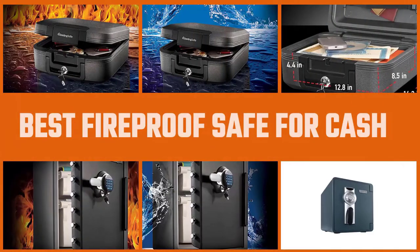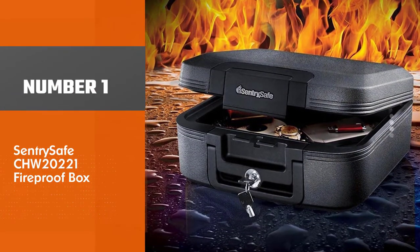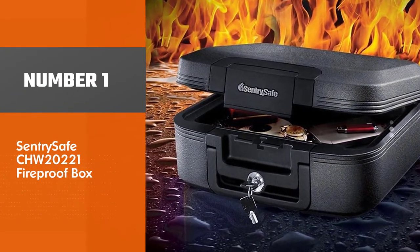In this video we review the best fireproof safes and safe boxes for domestic use and give you all the information you need to buy the right safe for your needs. Let's get started. Number one: most popular — the Centra Safe CHW20221 fireproof box.